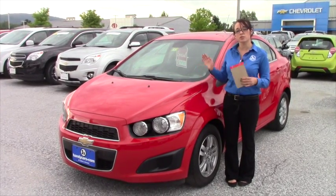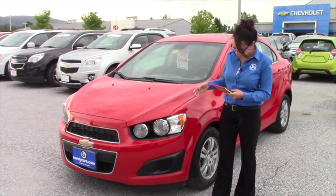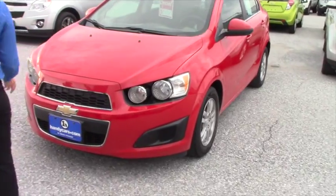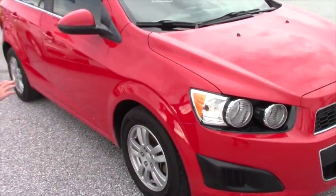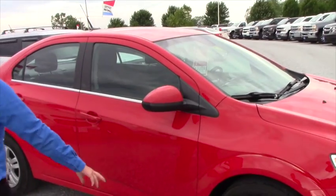I got your vehicle inquiry on the 2012 Sonic that we have here. It's got less than 76,000 miles on it. It's a 2LT, so it does come equipped with the remote start. As you can see, it's in pristine condition. We're only asking $8,298 — our special is not active right now, so that price is not accurate.